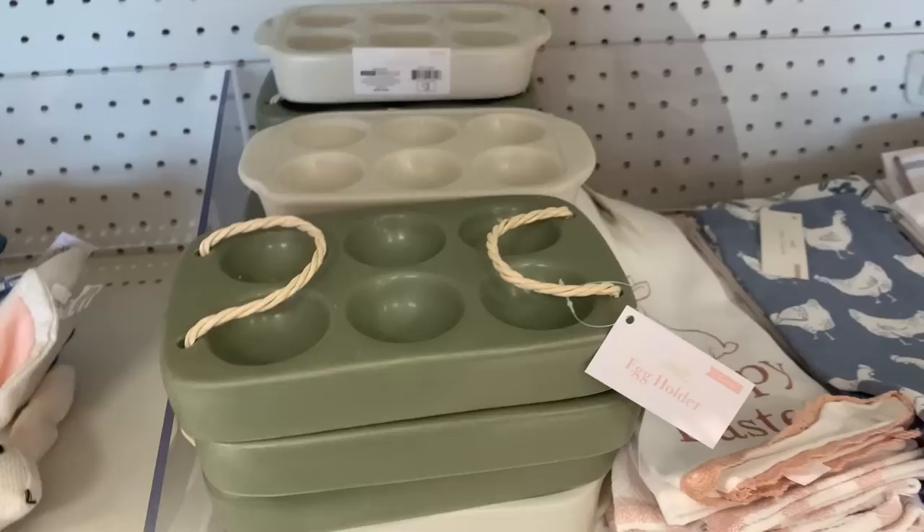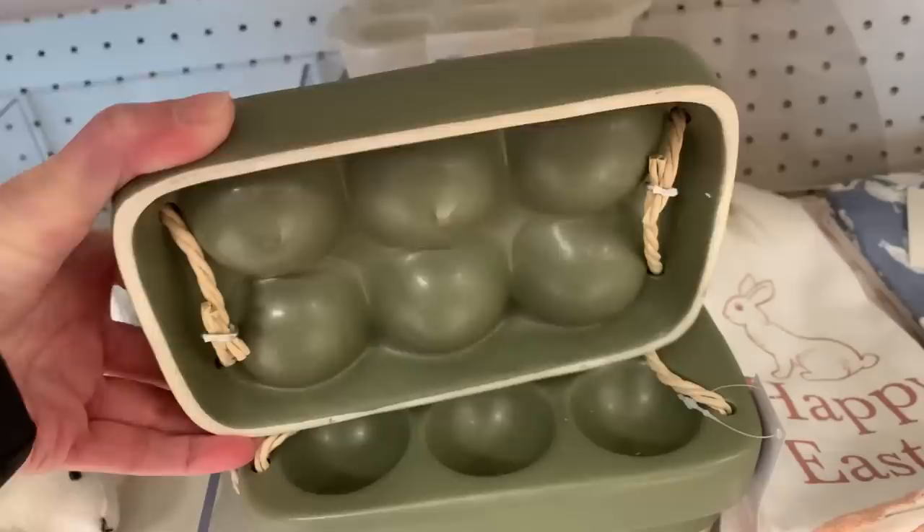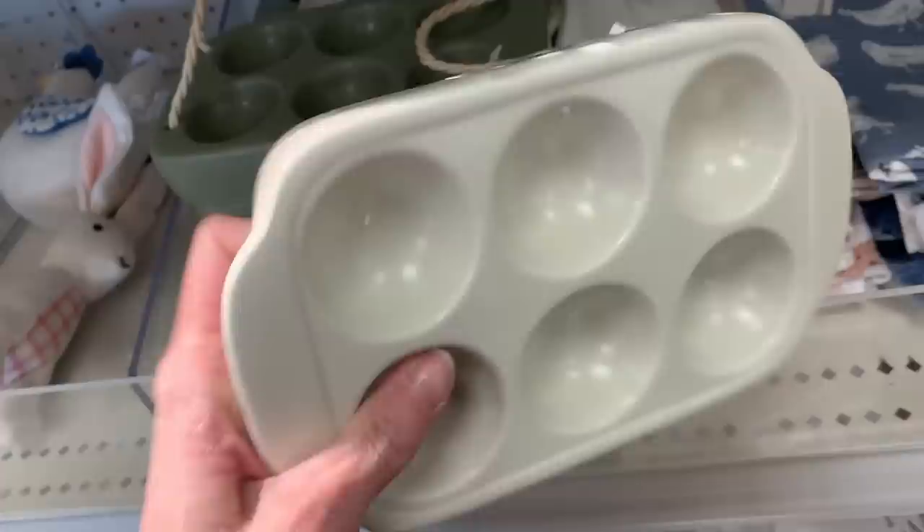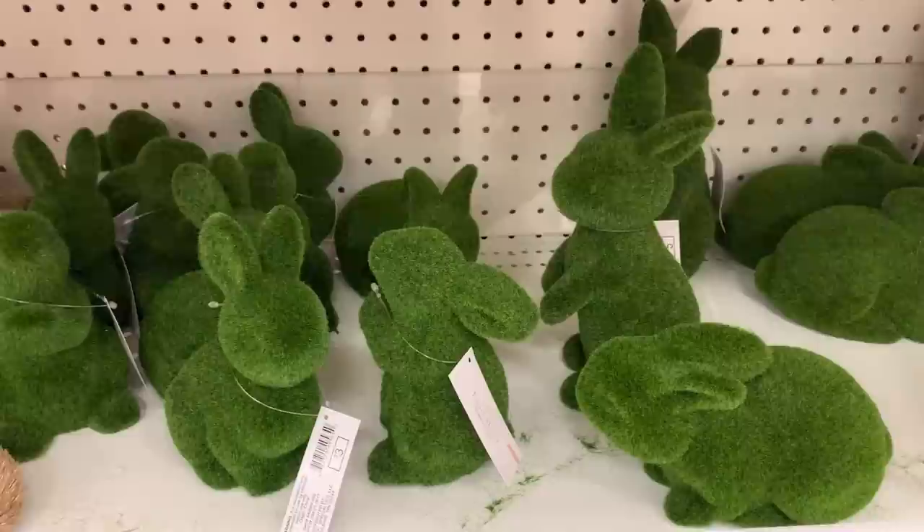Just found some ceramic egg holders — two styles. The green one has rope handles and the white one has ceramic handles. Most people use these in the fridge to hold eggs they're planning to eat, but these actually work nicely to display Easter eggs too — maybe out on a table with real decorated eggs or little decorated wooden ones.